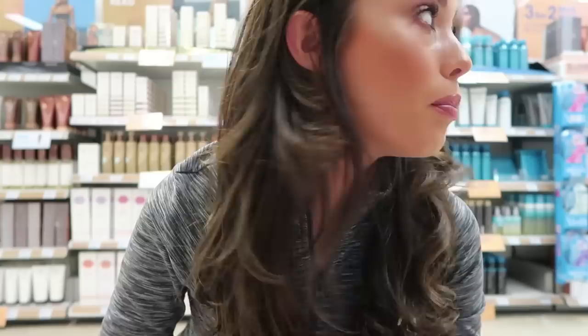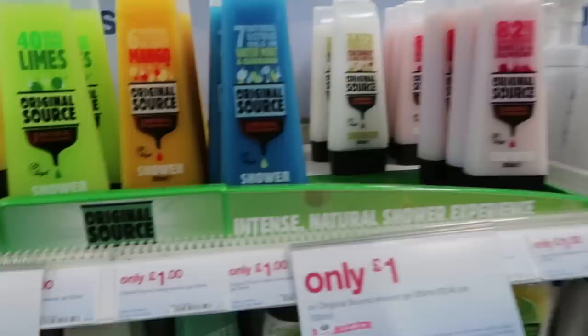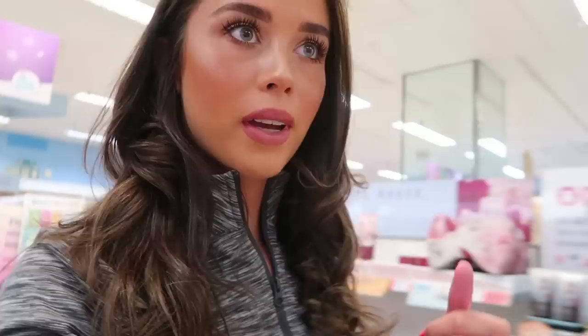It's proving a lot harder to film in Boots than I thought. I look like such a crazy person. Oh, travel bags! I think I'm going to go for coconut.